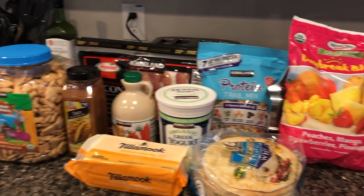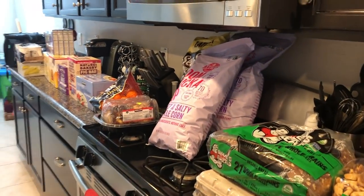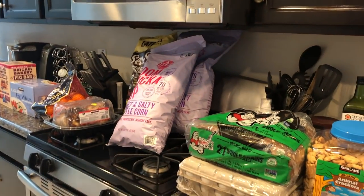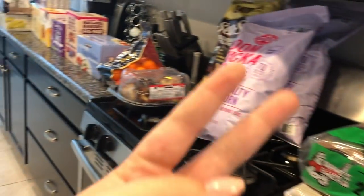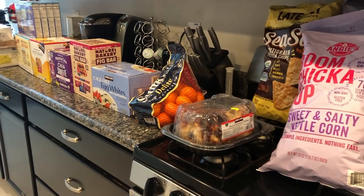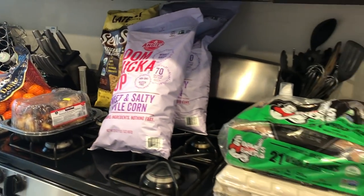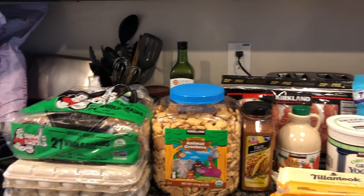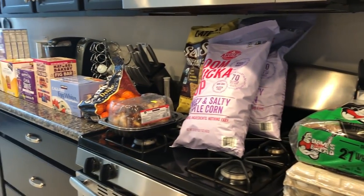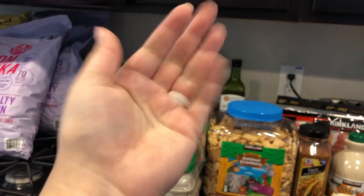That's it for this Costco haul! If you liked this video, please give it a thumbs up and I'll keep doing the Costco haul videos. We go twice a month so there'll be two videos a month. Let me know in the comments if you have any questions, and if you haven't subscribed yet, hit that subscribe button and the bell notification to get notified every time we post. Chat with you all later!